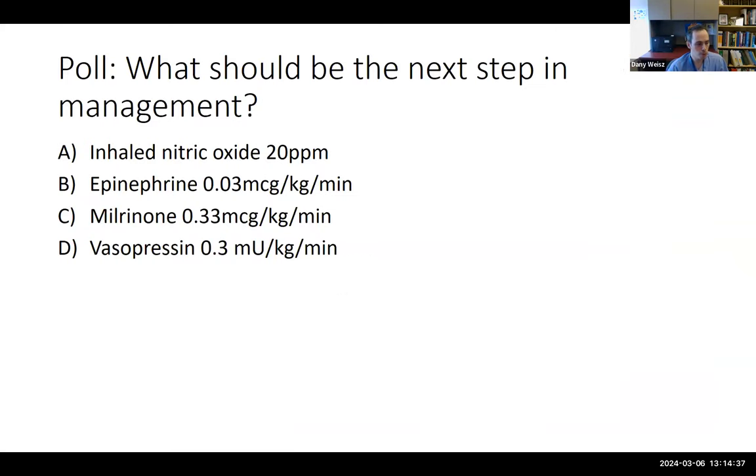The first poll question: what should be the next step in management of this baby? Options are: nitric oxide (INO) at 20 parts per million, epinephrine 0.03 mcg/kg/min, milrinone 0.33, or vasopressin at 0.3 mU/kg.